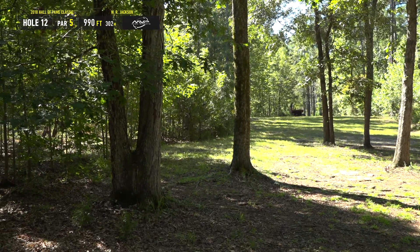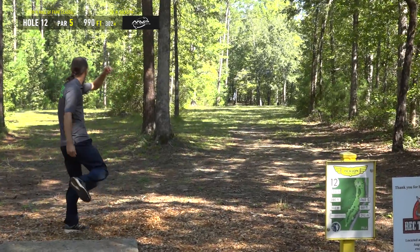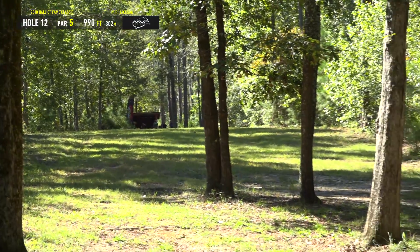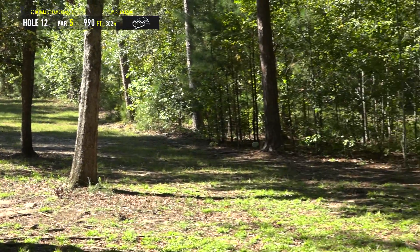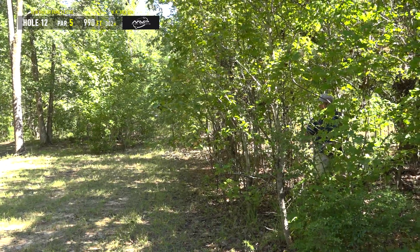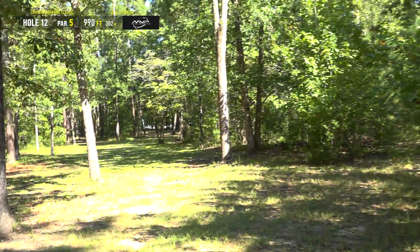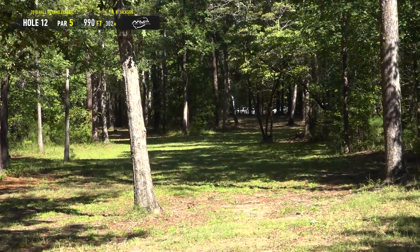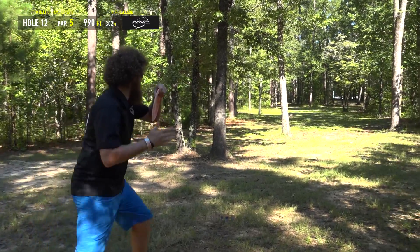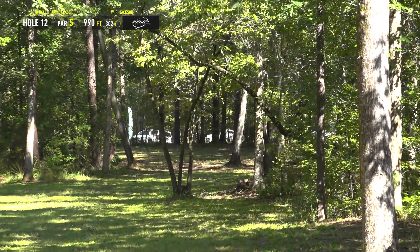This field is really strong, about 65 players — a traditional IDGC bloodbath. You're going to have to average around 10 to 15 under to cash. It seems like a lot of the traveling players don't want to come play in the hardwoods, which is surprising given that many of them were at USDGC last week, only a couple hours from here. I thought we'd have a bigger field.